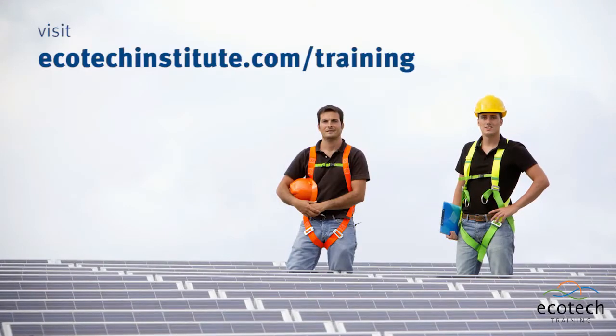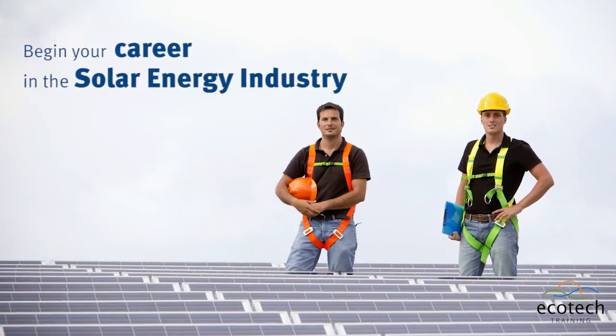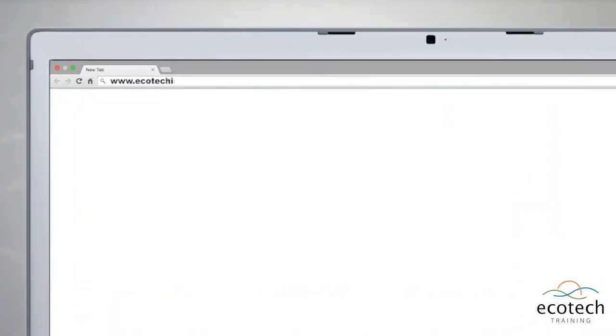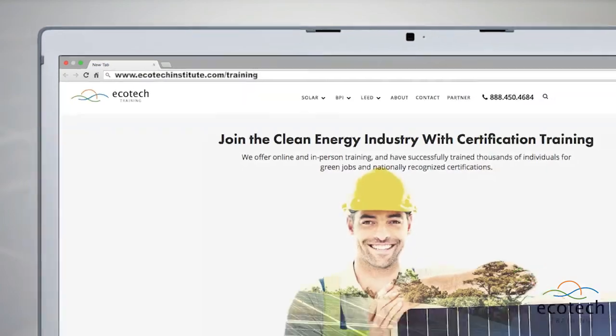Visit our website today and begin your career in the solar energy industry. Visit www.ecotechinstitute.com/training to enroll today.